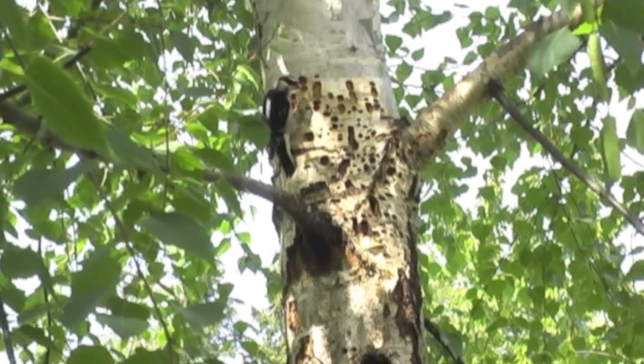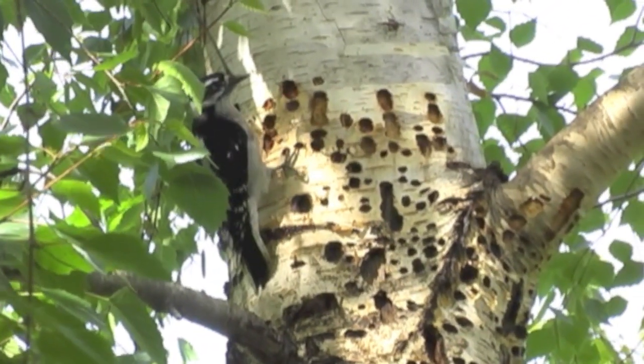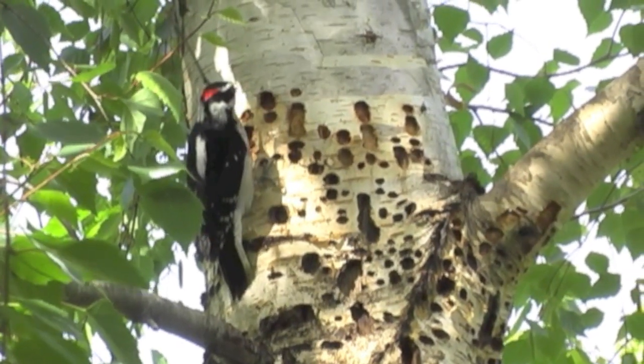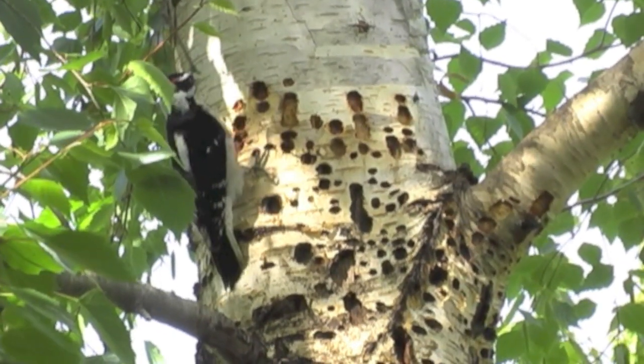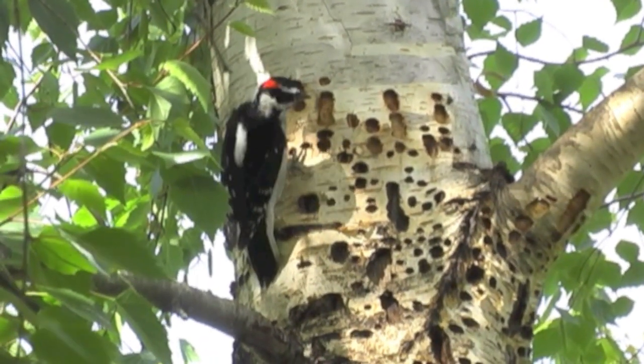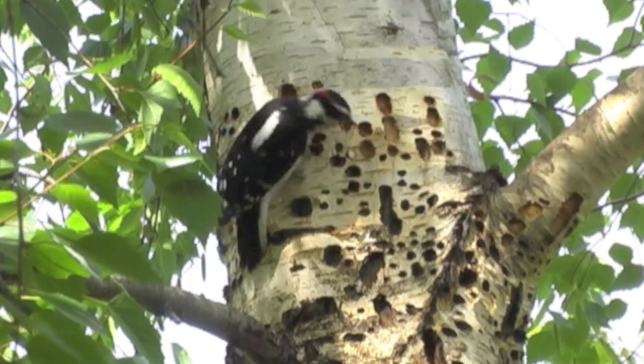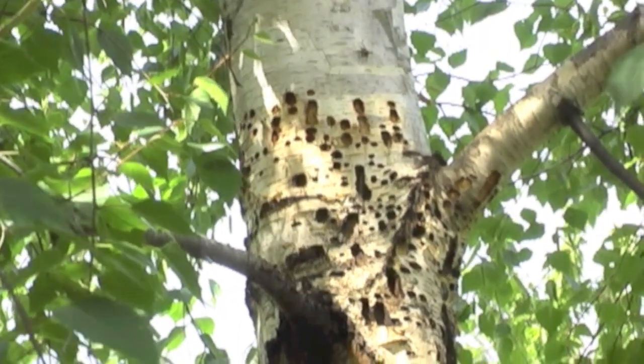This is a hairy woodpecker that showed up to get his bit of sap. Other woodpeckers will come and take advantage of this as well. He's quite busy there, getting the odd insect as well, which gets caught in there. Off he goes.